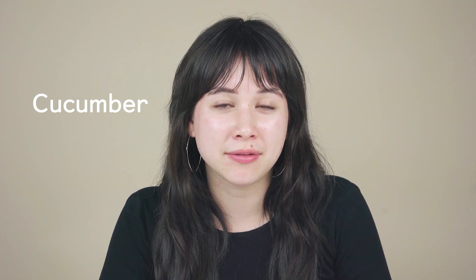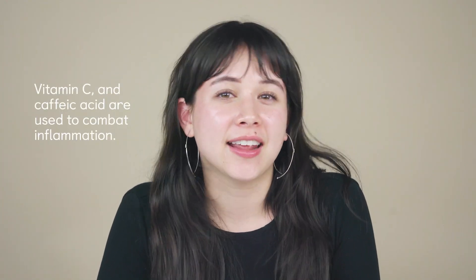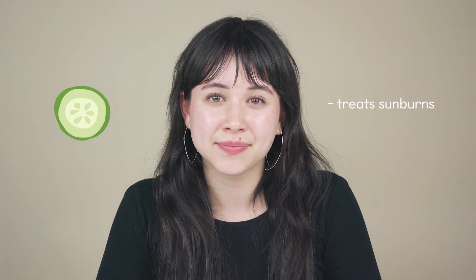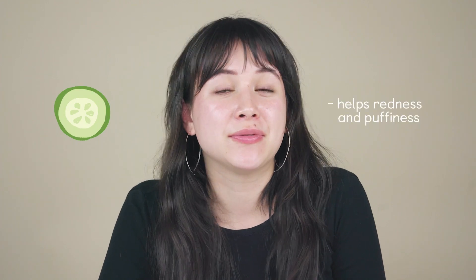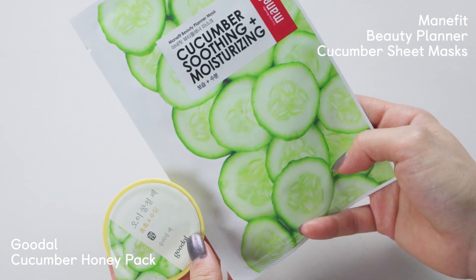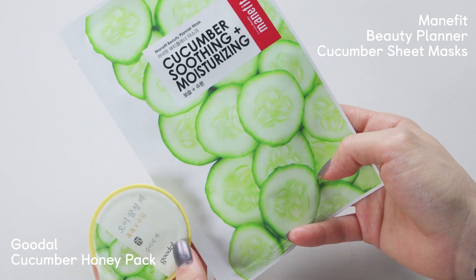Bet you knew this one was coming — cucumber! That old spa trick isn't a gimmick. Cucumber is actually an analgesic, which means it provides pain relief. It also has a lot of antioxidant properties, and it contains vitamin C and caffeic acid, both of which are used to combat inflammation. It's also nutrient-dense and packed with vitamin A, sulfate, and potassium. These are all great for healing sunburns. The coolness of the cucumbers themselves also helps reduce redness and inflammation. Cucumber masks are really popular right now, and these two are my favorite because of how soothing and hydrating they are.